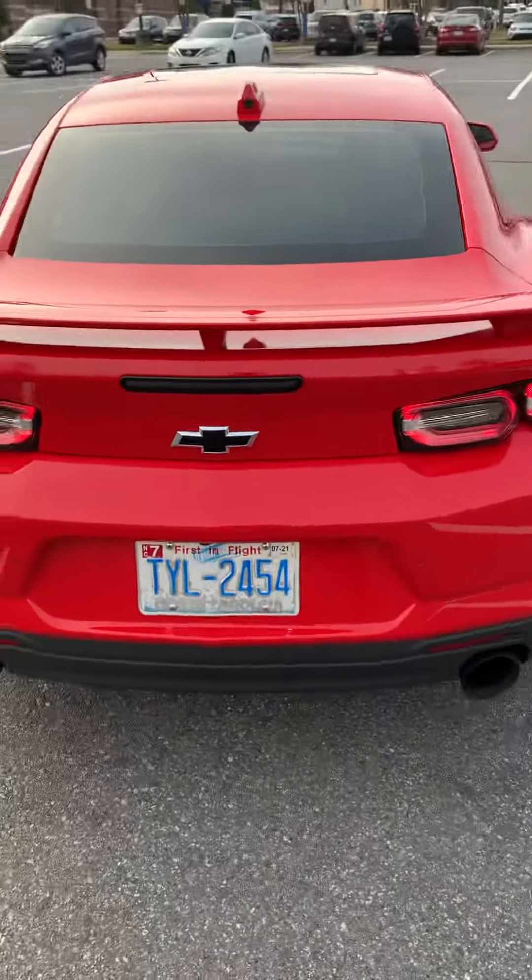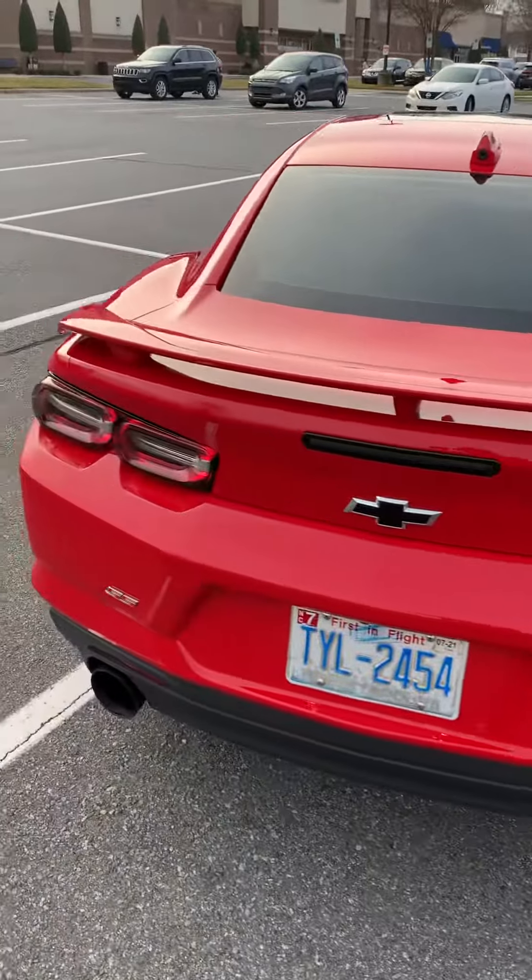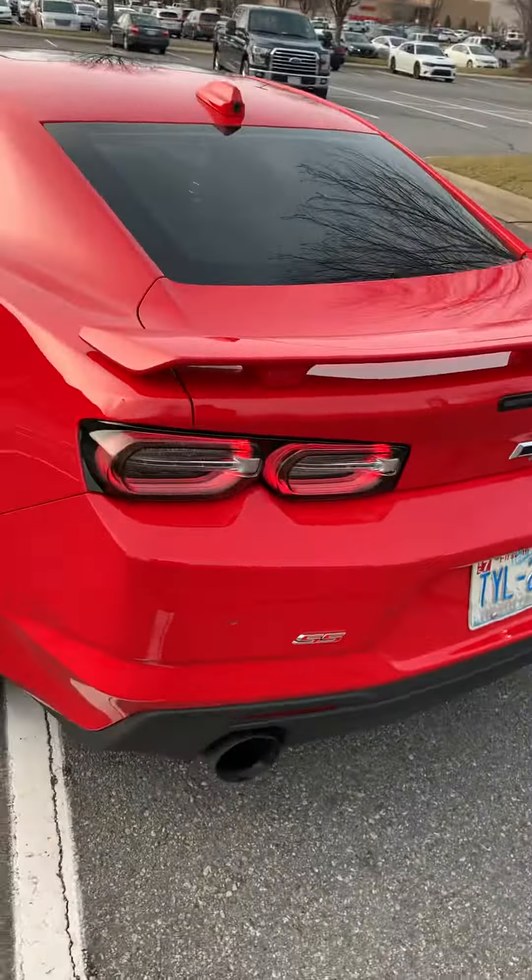Sounds a whole lot louder if you get on it. And that's it — 2020 2SS Chevy Camaro.